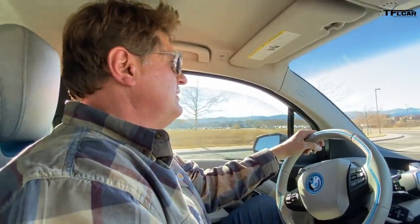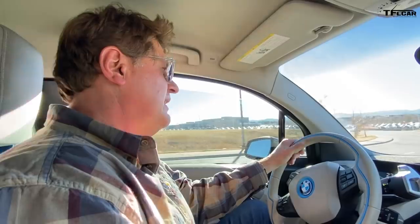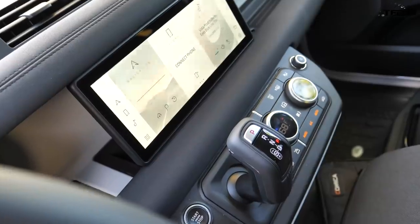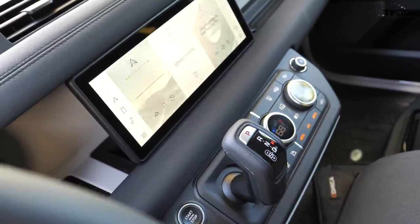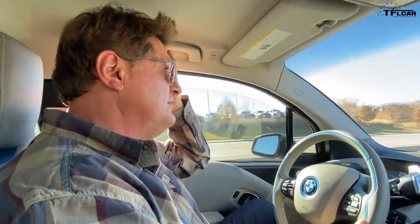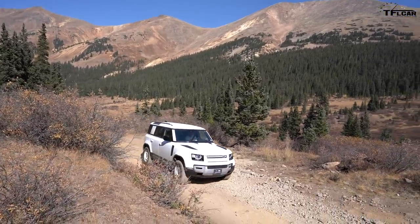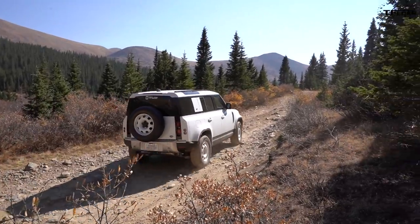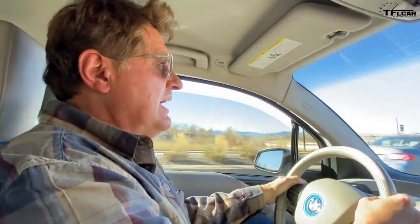I don't want to state lemon law rules incorrectly, but one of the criteria is that the car has to be in the dealership for 30 days in the first year of ownership. It's now been at the dealership for basically 20-21 days — two-thirds of the way to a lemon law. I don't want to go through that process; I love the car. But what's the point of spending $55,000-$56,000 on a car you can't use? Let me know in the comments what you think we should do.